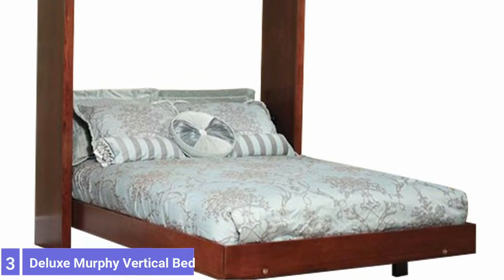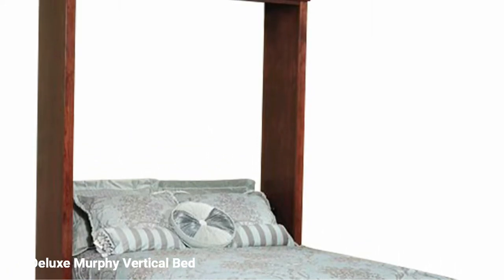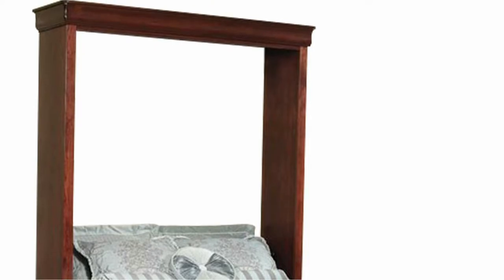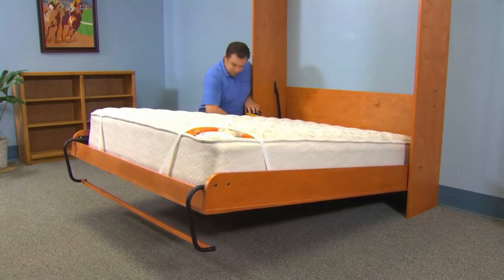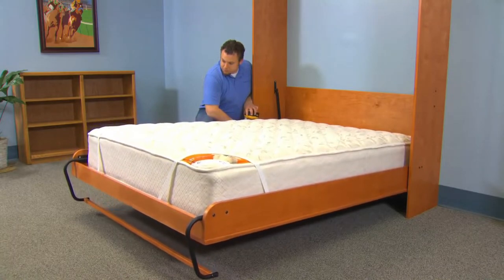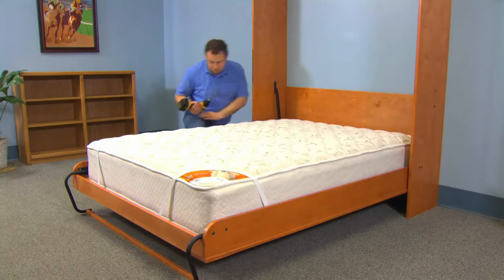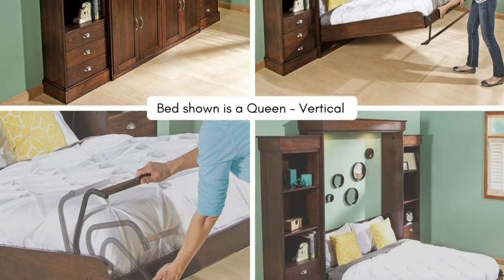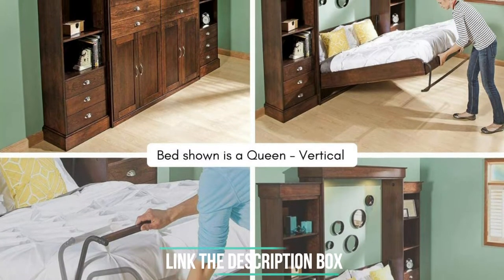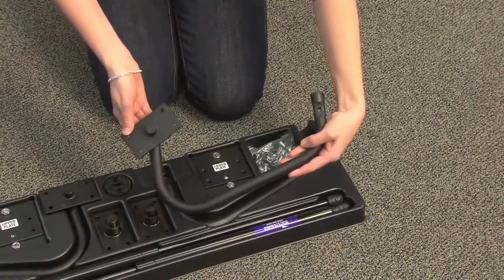Number 3: Deluxe Murphy Vertical Bed. This kit includes the necessary hardware to install a vertical, wall-mounted Murphy bed, leaving the bed frame and storage cabinet design to the installer. To make the process more accessible, an included step-by-step DVD and illustrated instruction booklet breaks down the building process. This kit is for a full-size bed, but twin and queen-size options are also available. The kit includes the necessary mounting hardware, two pistons, and two bed frame legs, all made from sturdy black steel.